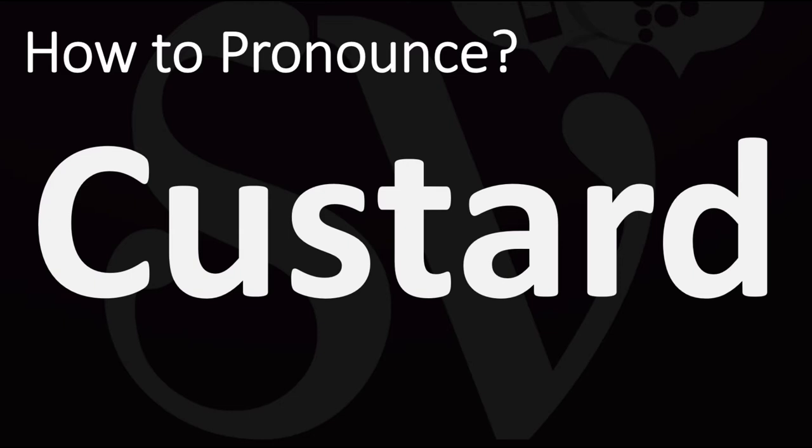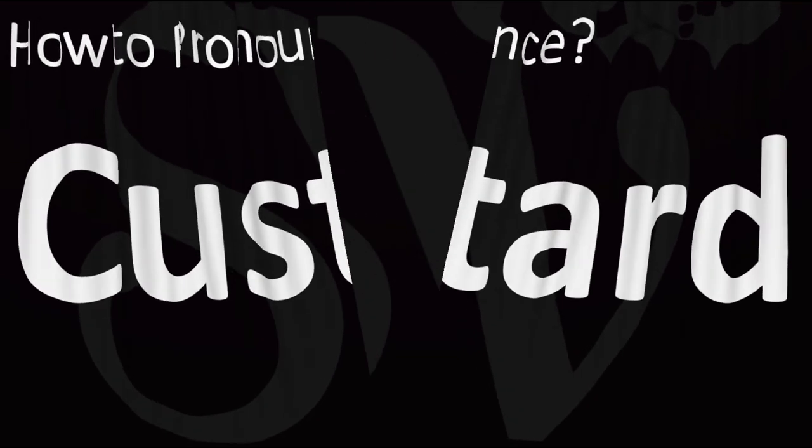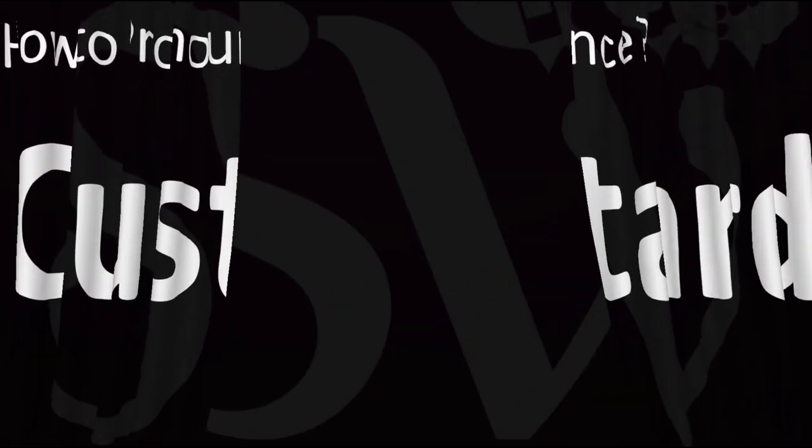How do you say it? In British English it is normally pronounced as 'custard' — you do want to stress on that first syllable. In American English, however, it is normally said as 'custard'. So: 'custard' in American English, or 'custard' in British English.